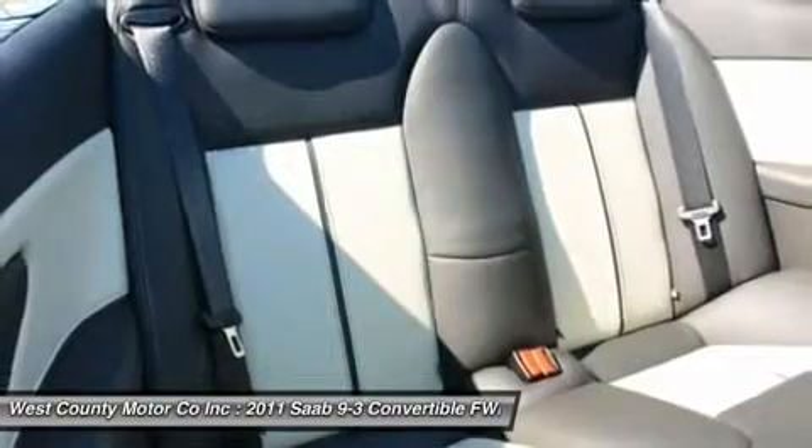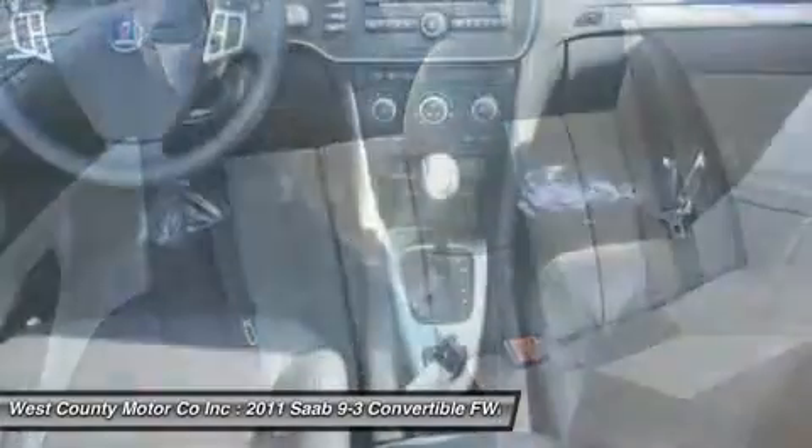This compact commuter has more than ample interior room and comes equipped with alloy wheels and heated, power-adjustable outside mirrors.